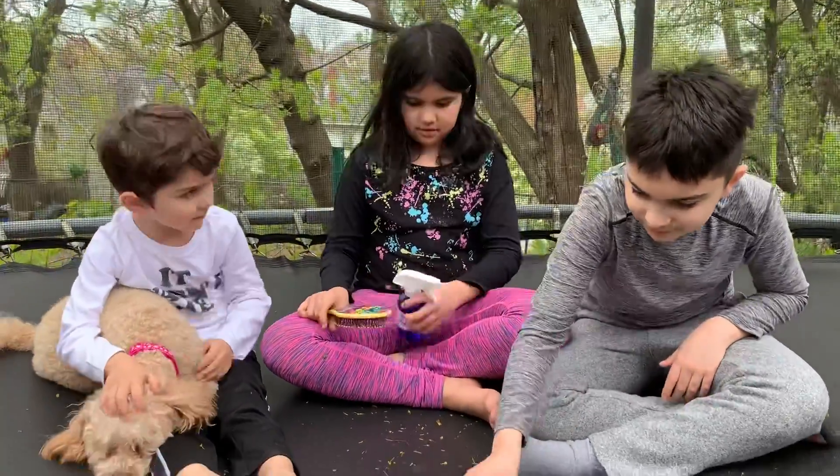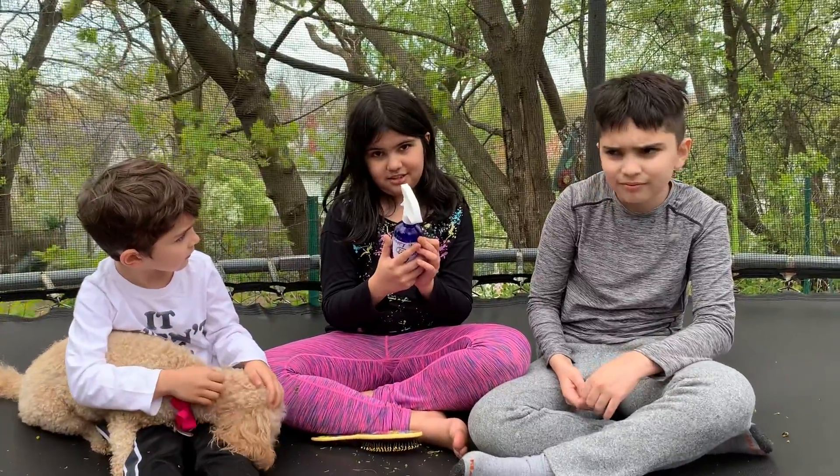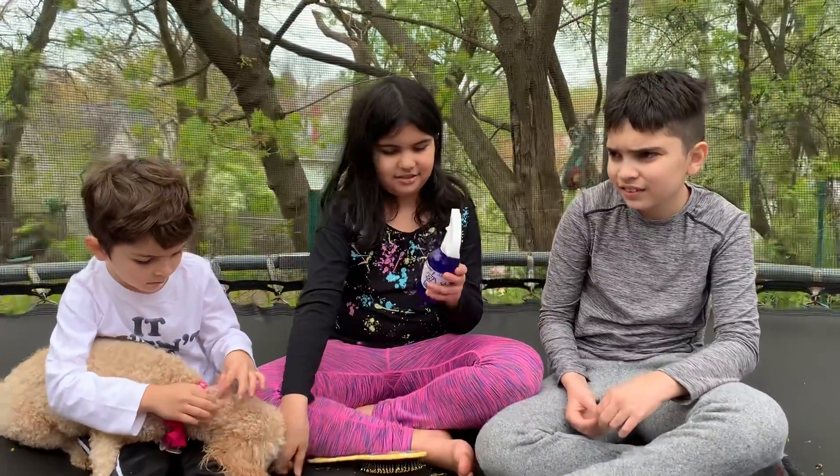Tell the recipe again, Nicole. Say it in Portuguese now. It's okay. Say it in English again, then.